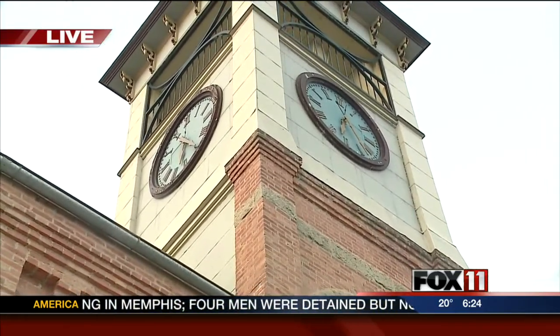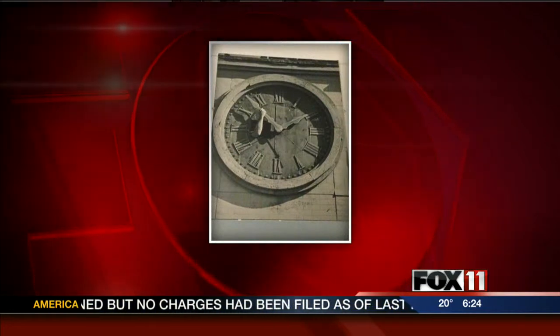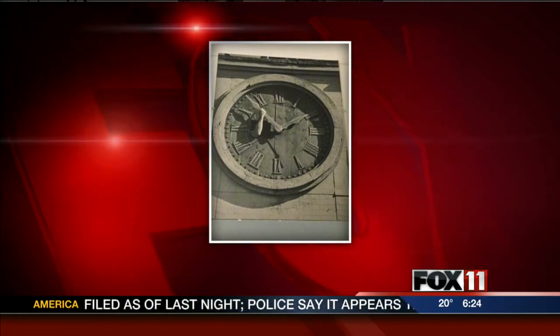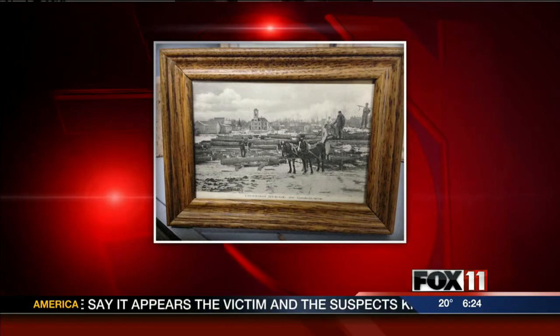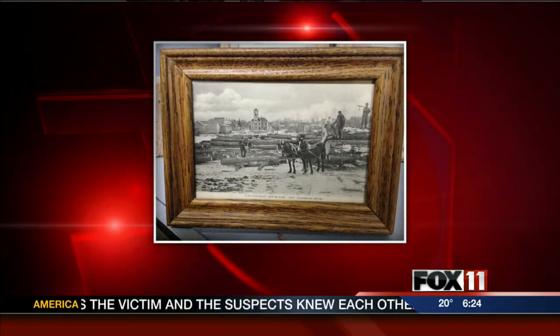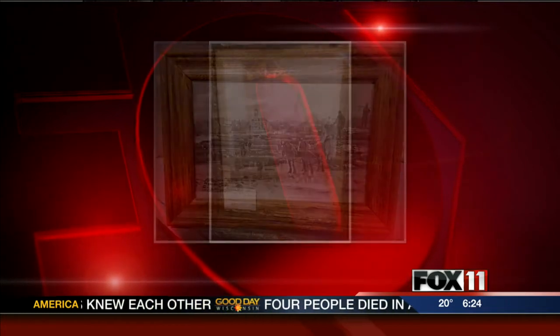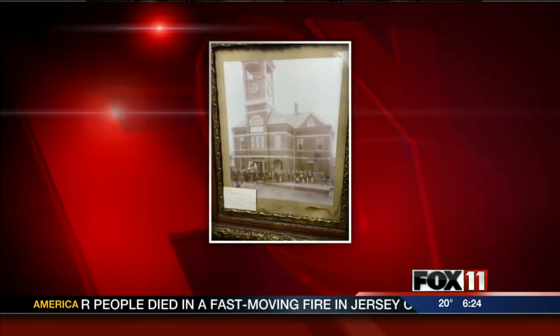We have some pictures to show from way back in the day when this building was first built — back in the day of horse and buggies — but not much has changed about this clock. It's still hand-wound, is that right? The clock is still hand-wound. Once a week we have a clock tender that goes up and winds it and oils it. It keeps real good time — it's within a minute every two weeks.